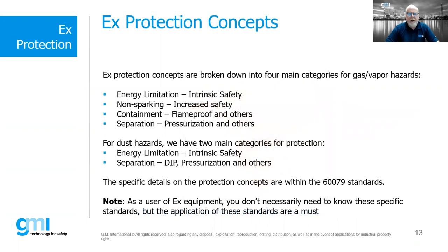When we think about all the various EX protection concepts, we have four main categories. First, energy limitation — intrinsic safety falls into this; we're limiting the amount of energy, effectively eliminating the arc or spark. Second, non-sparking — such as increased safety (EXE), where we eliminate sparking through proper design. Third, containment — such as flame proof, where we're not eliminating any leg of the triangle, but containing the explosion within an enclosure such as a flame proof box or sand-filled (EXQ) enclosure. Fourth, separation — such as pressurization, where we prevent flammable gas/air mixture from contacting internal surfaces.